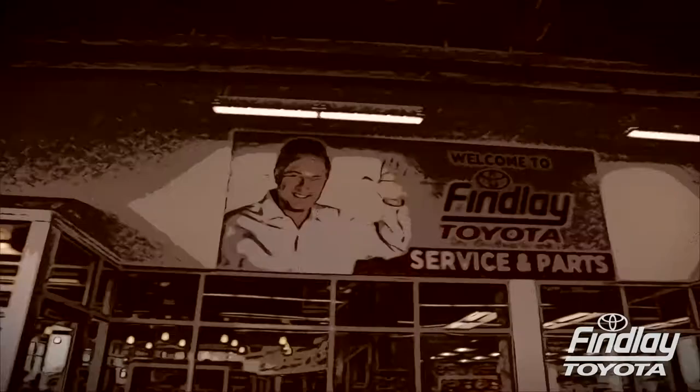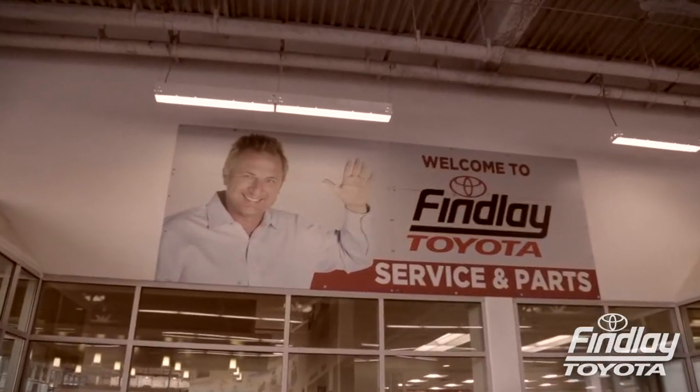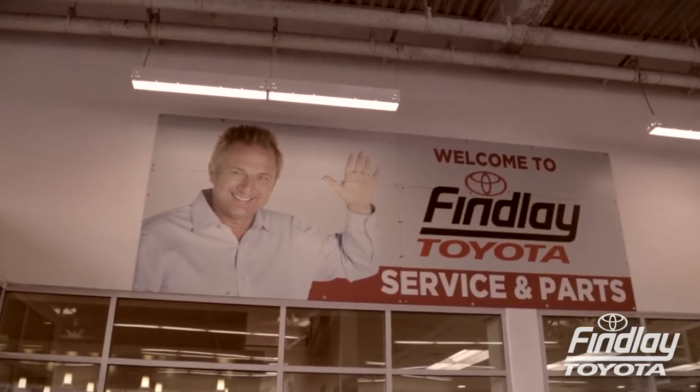When you want the best care for your car, come to where you and your car get treated like royalty. At Finlay Toyota we'll do anything to service your car.